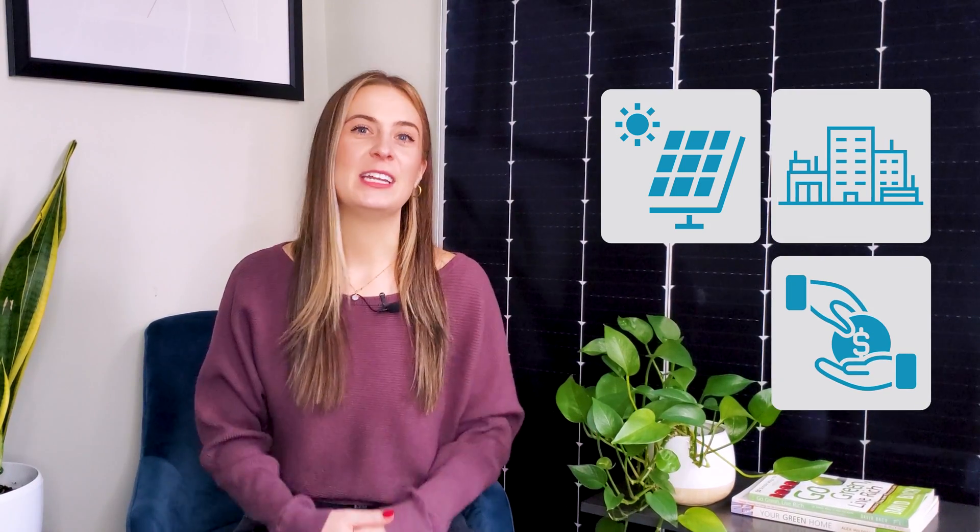Hi, I'm Victoria, and welcome back to Going Solar with Pivot Energy, where we cover all things solar energy, commercial solar, financial incentives, and community solar. While businesses starting their clean energy journey are often aware of the environmental benefits of solar and the effect it will have on their utility bill, the value of SRECs tends to be less common knowledge.